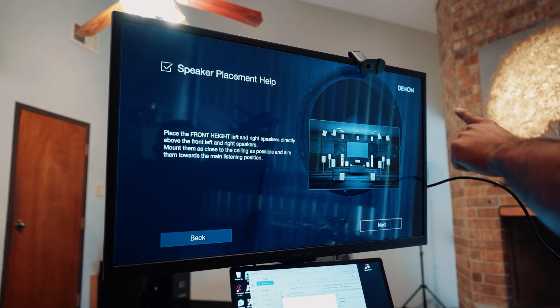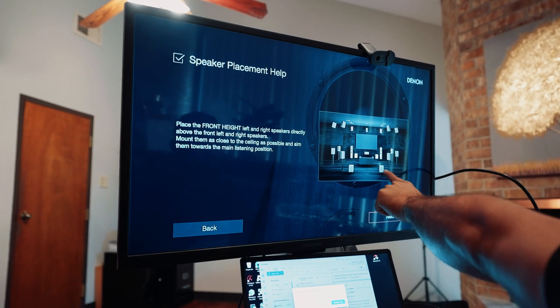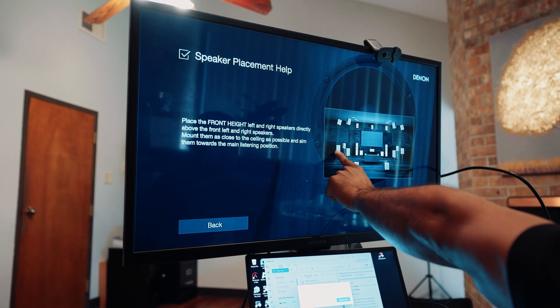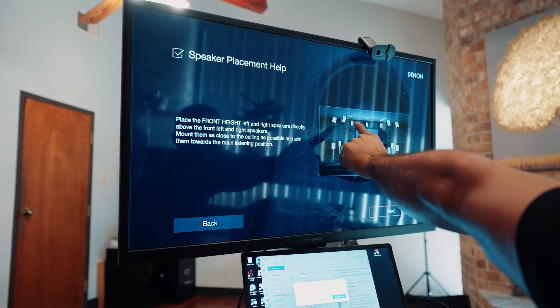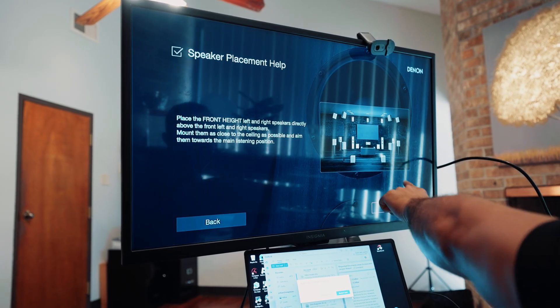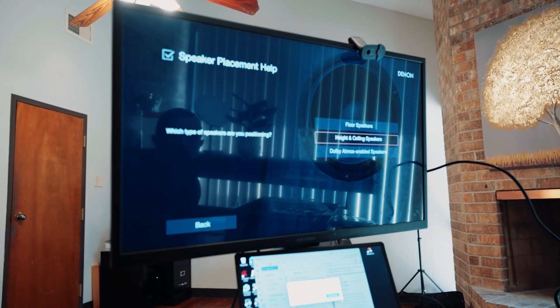If you click on the help option, it'll give you an explanation of what speaker is what — your center, right, left, surround left, surround right, surround back. Up top could be Dolby Atmos — the system can be configured to have front highs, surround highs. It also shows your subwoofers. As you can see, the system actually walks you through speaker placement.